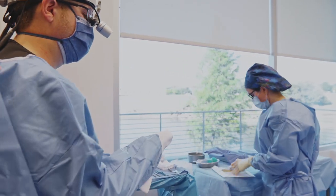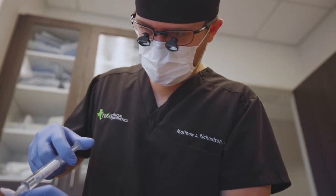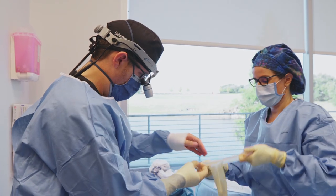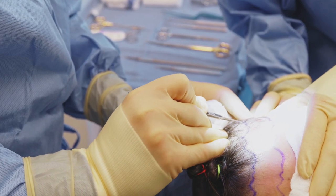We lowered her hairline by almost two and a half centimeters, just under that mark. It's going to be perfect — she's going to get a really beautiful result. She has a big dressing on that's going to stay on overnight. Nothing that she has to do to take care of her incision or any wound care tonight. Her job is only to sleep and try to start the recovery process.